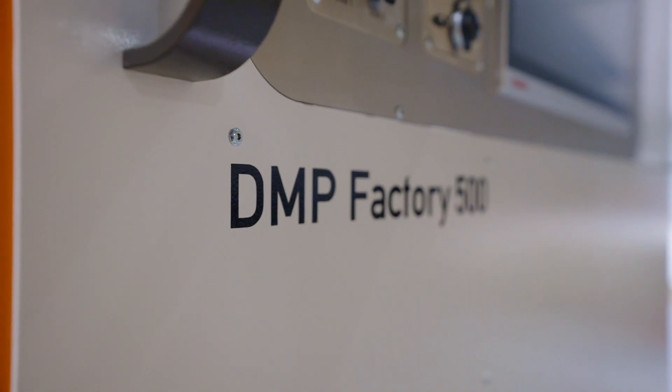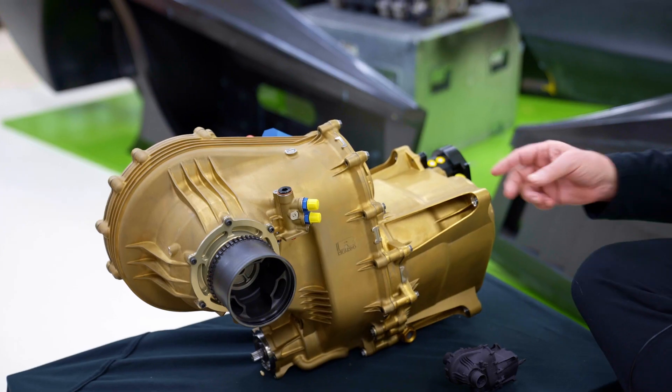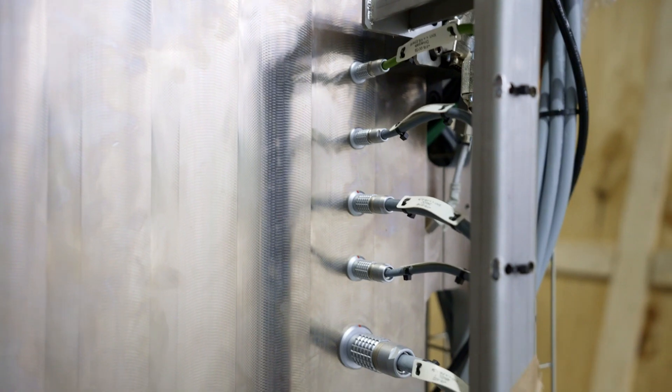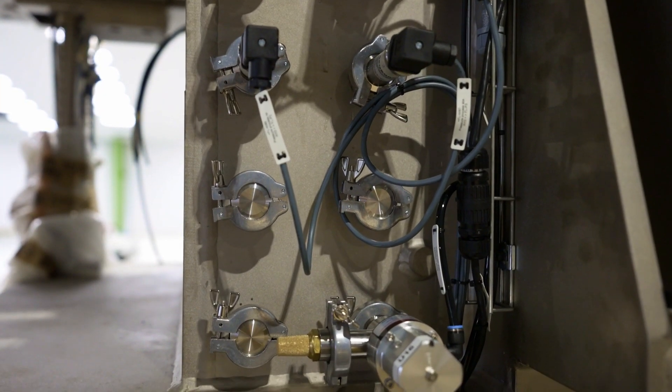It makes a huge difference because it allows us to put pretty much all the titanium parts that we're going to make in the printer. Our principal use for this machine is the cases for our transmission on the F-Zero and the F-Zero road car. There are some large pieces in there that we can't fit in the other printers, but with this machine we can pretty much do everything we need. It's a huge step forward in our capability.